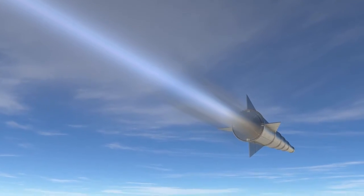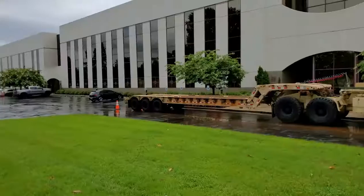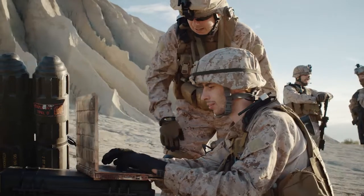At Dynetics, we are playing a key role in nearly every aspect of the US hypersonics effort. Delivering hypersonic weapons is one of our country's highest technical research and engineering priorities, and the race is on.